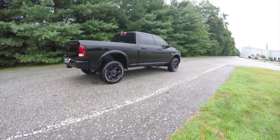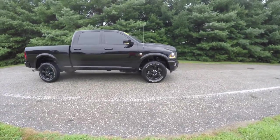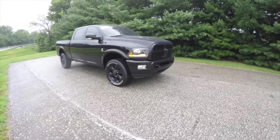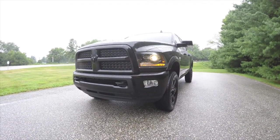That concludes our quick walk around of this 2015 Ram 2500 Laramie Crew Cab. If you have any questions or would like to see this vehicle, please contact our showroom and one of our friendly sales staff will be more than happy to answer any questions you may have. Thanks for watching.